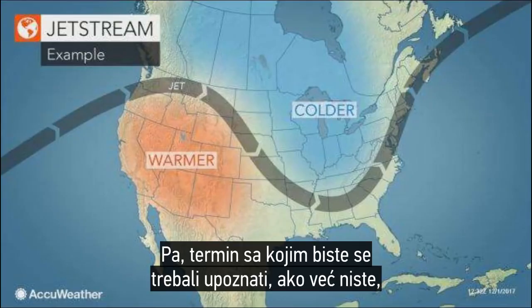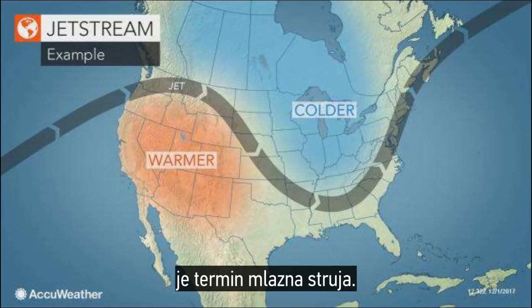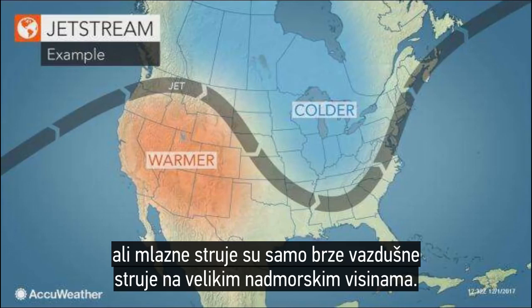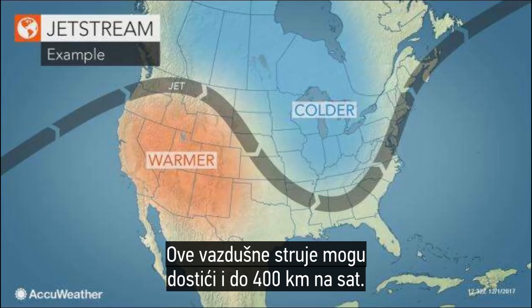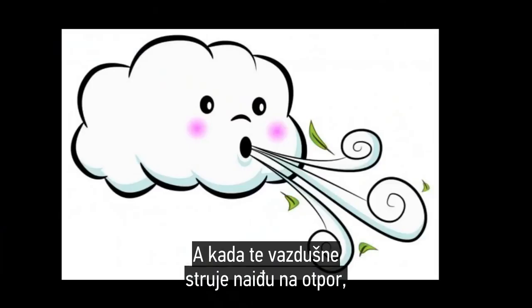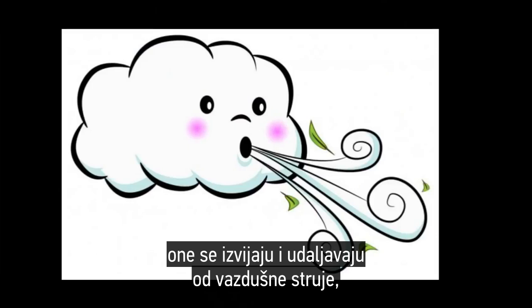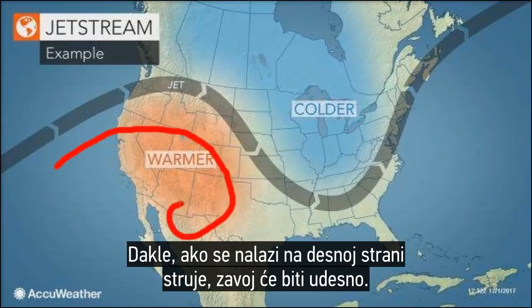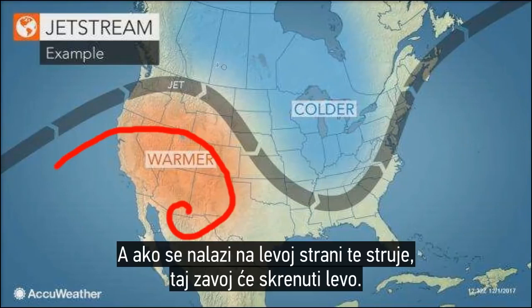One vocabulary word you should familiarize yourself with is the term jet stream. We usually bring this up when talking about plane flights. Jet streams are fast-moving air currents at high altitudes that can reach up to 250 miles per hour. When those air currents meet resistance, they curl out and away from the air current, and the direction of the curl depends on which side of the current it is on. If it's on the right side, that curl will turn right; if it's on the left side, that curl will turn left.